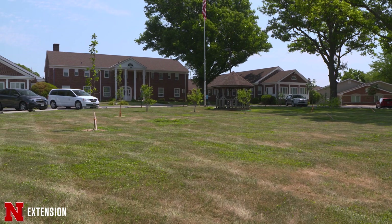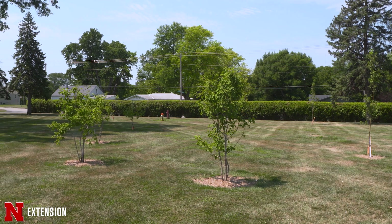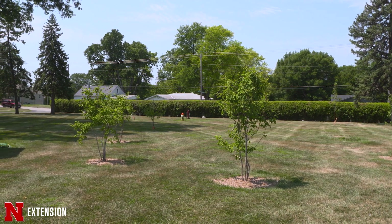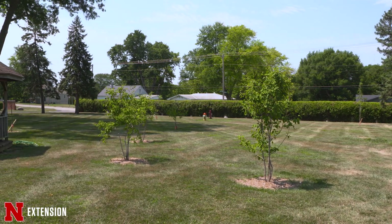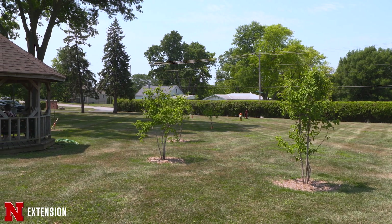The design concept for this space is very simple: overstory trees, understory trees, and shrubs. The goal is multi-season color — beautiful spring flowering, diverse foliage, and beautiful fall color.